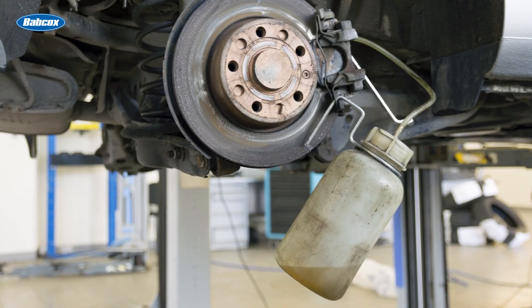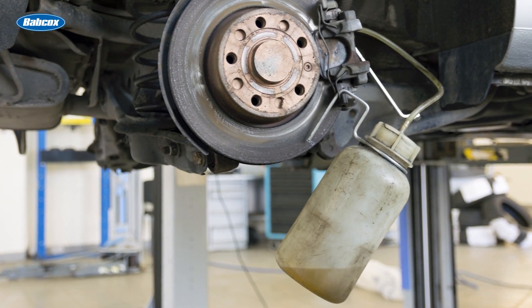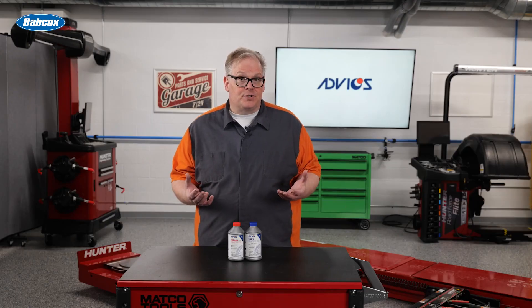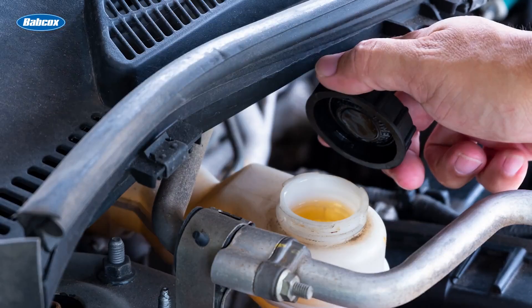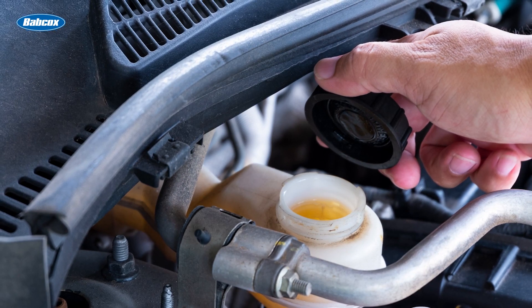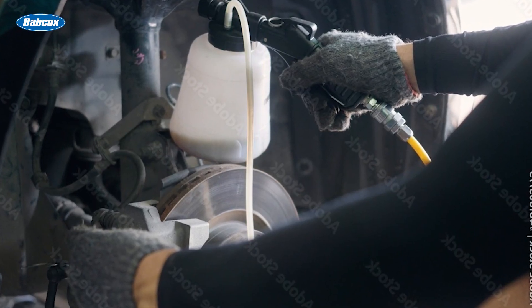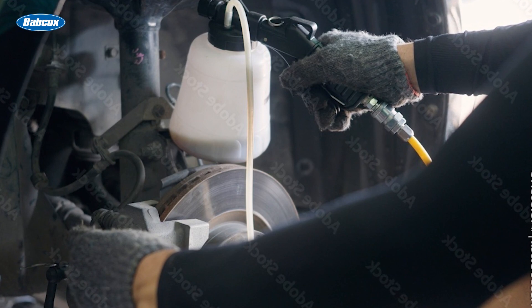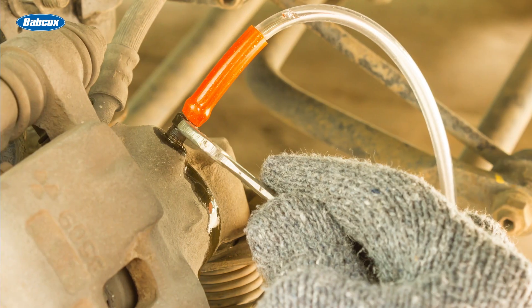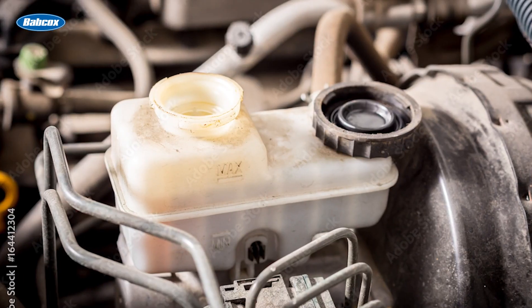Even if the brake fluid is discolored or cloudy, it might still meet the system's performance requirements. The brake fluid in the master cylinder or reservoir can have a far different appearance than the fluid contained at the calipers. But if you can see debris in the fluid with your naked eye, it could be a sign the rubber seals for the hoses are starting to degrade, or it could be a sign that the customer left the cap off the reservoir.